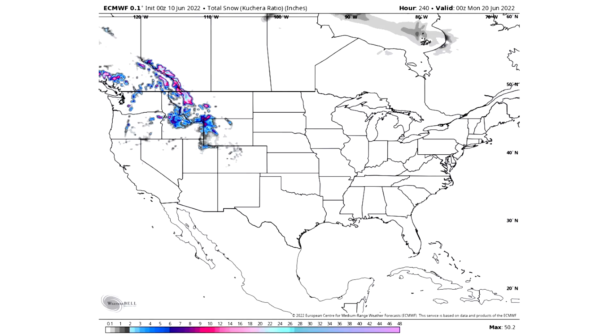For total snowfall through the next 10 days we actually expect quite a bit. Grays indicate a dusting, blues will be two to six inches, purples will be six to ten, pinks will be ten to twenty, and pastels will be 20 inches plus. This is actually the most snowfall I've seen in June probably since I've made this channel — multiple states expecting snowfall, really wild to see.